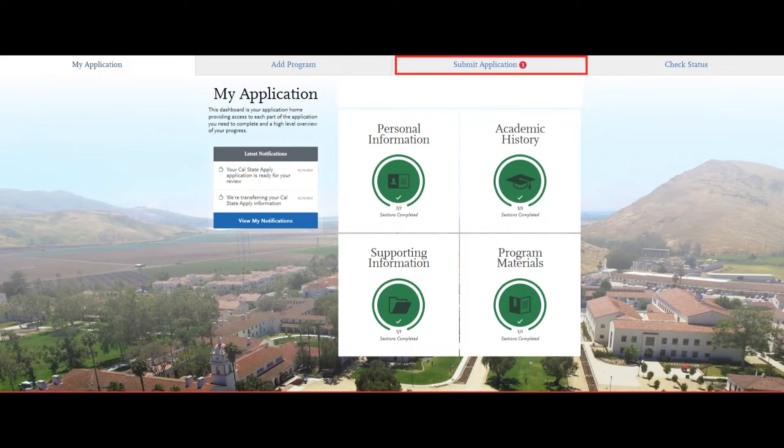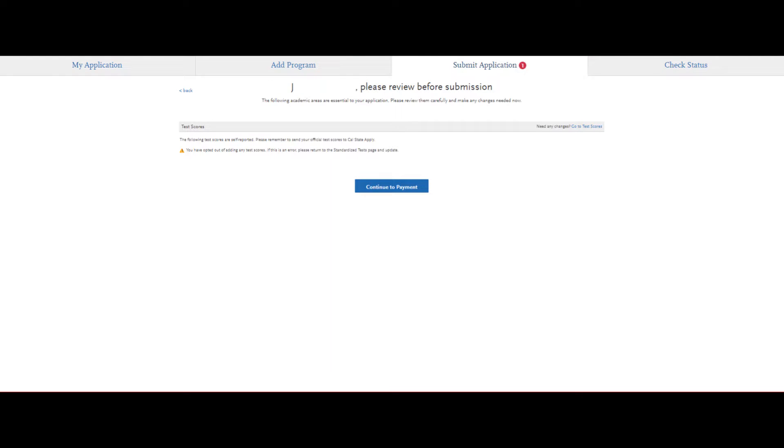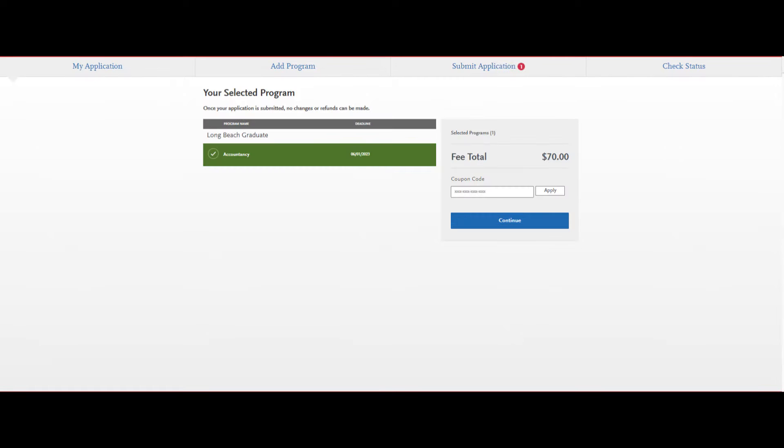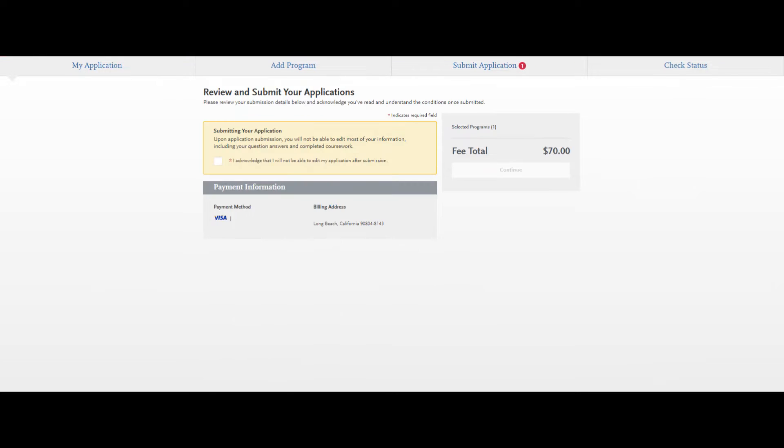Once you've completed all four quadrants, you can proceed to pay the $70 application fee to submit your application. You could submit your application while waiting for your letters of recommendation. However, if your letters are not received by your application deadline, your application will then be considered incomplete and cannot be reviewed for admissions. You will get an email confirmation once your application fee is paid and submitted.